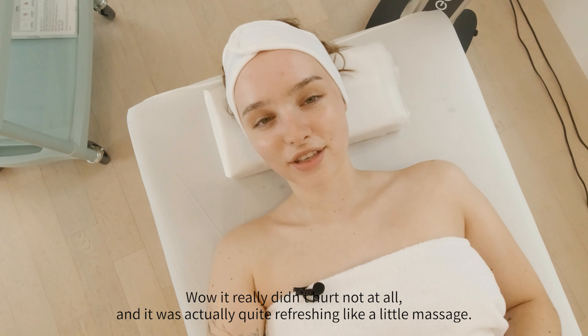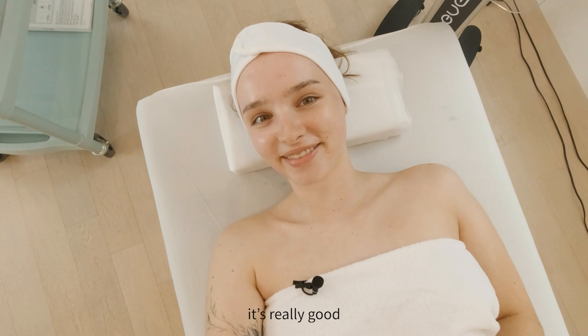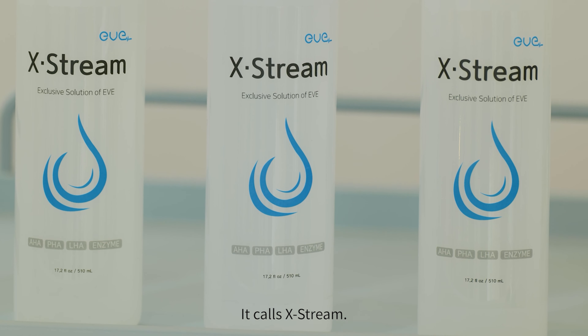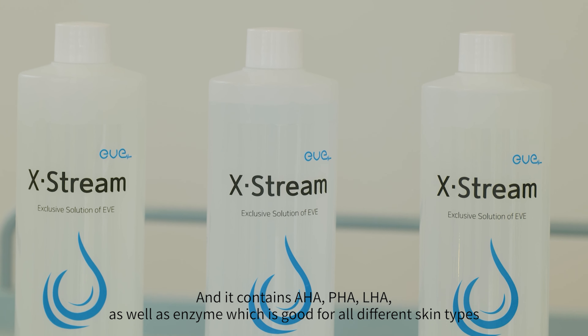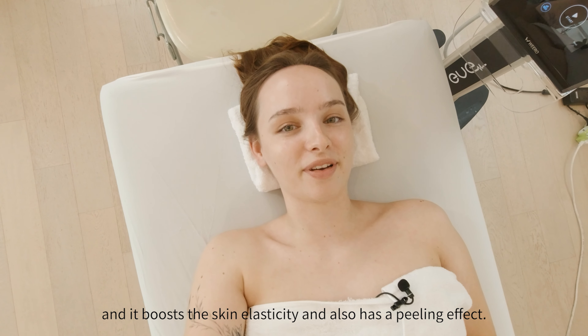It really did not hurt at all, and it's actually quite refreshing, like a little massage. It felt very good. I love the scent of this. It's called Xtreme, and it contains AHA, PHA, and LHAs, as well as enzymes, which is very good for all different skin types. It boosts the skin's elasticity and also has a peeling effect.